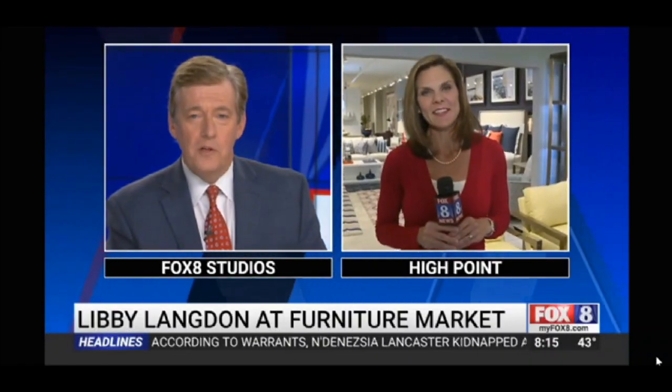Live at a showroom in downtown High Point this morning, and Shannon, it's like shopping only better. We have a real treat — one of our favorite people at Fox 8. She is a celebrity designer and a High Point native, Libby Langdon, comes in to hang out with us every year. This year we came to you. Thank you for coming. This is so great.